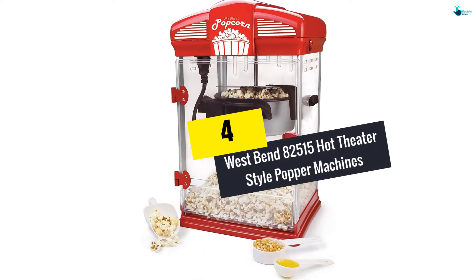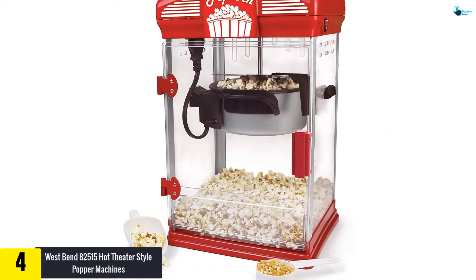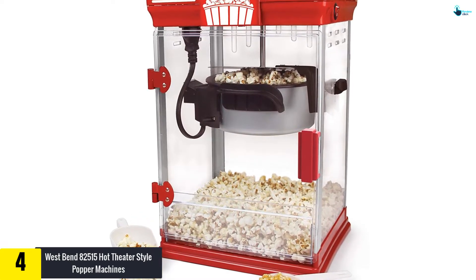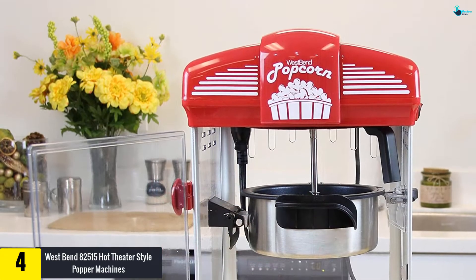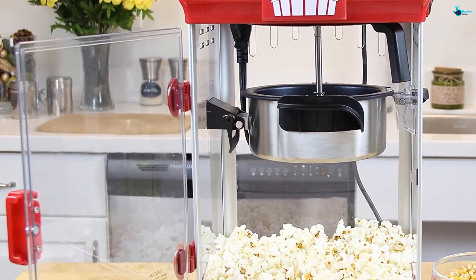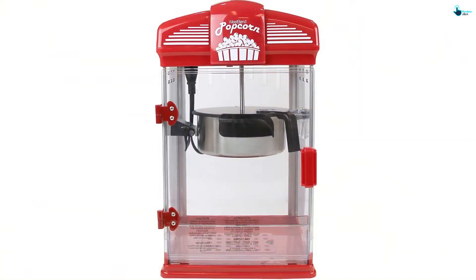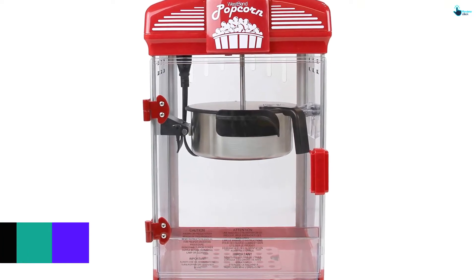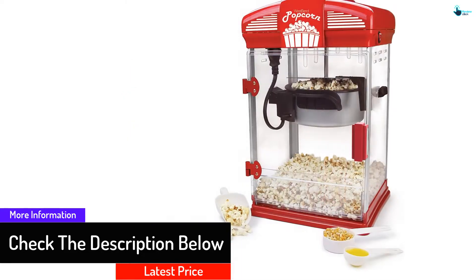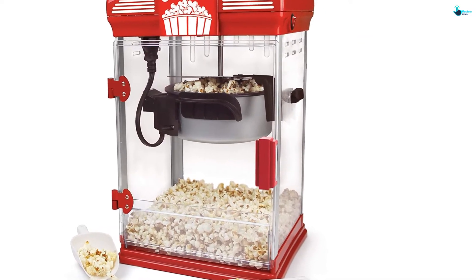Moving on at number 4, we have the West Bend 82515 hot theater-style popper machine. West Bend provides you with a theater-style popcorn machine that stands out from the rest, thanks to its rounded top and large glass walls that allow for maximum visibility. The machine lets you enjoy a theater experience right in the comfort of your home. With its 4-quart capacity, you would never run out of fresh popcorn. With a 4-ounce kettle, you get hot popcorn within minutes for the whole family, and due to its tilt door, you can easily access the popcorn while serving.